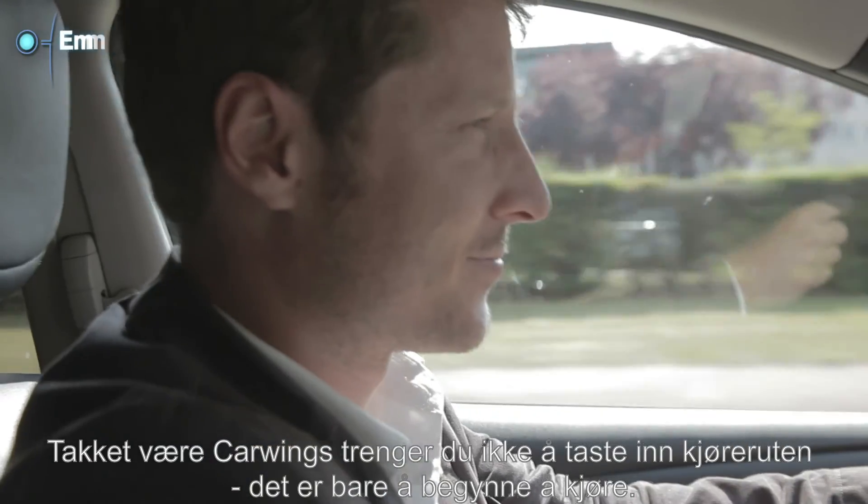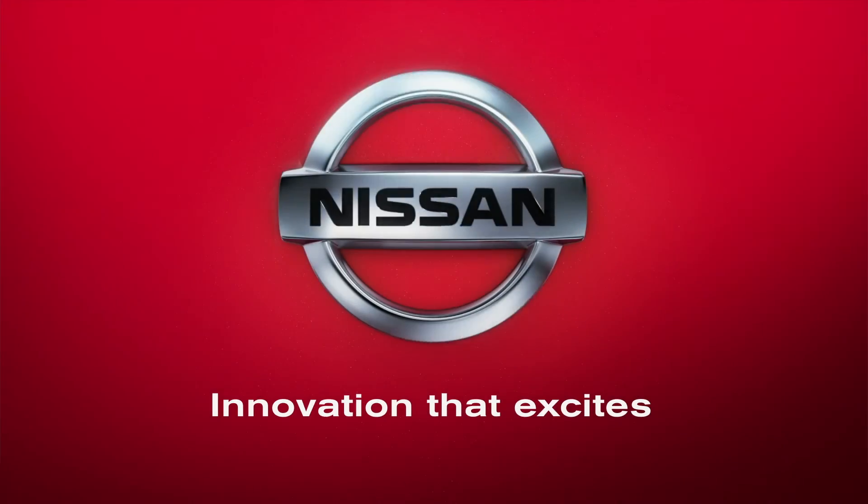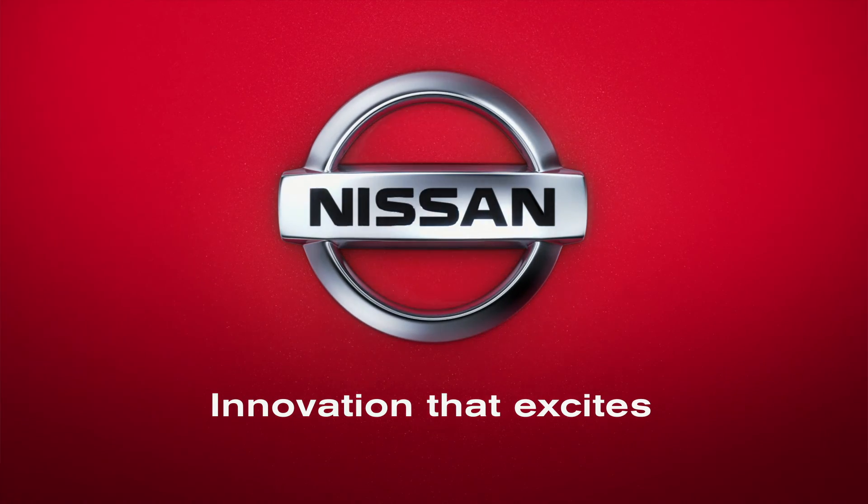Thanks to CarWings, no need to retype your route plan — just start driving.